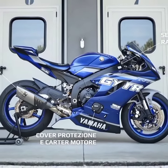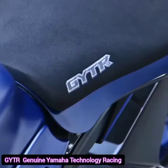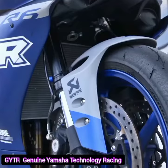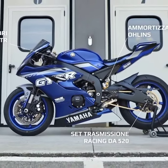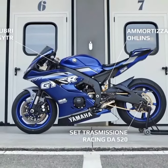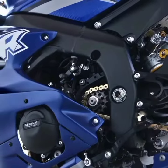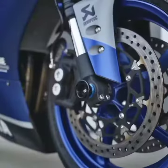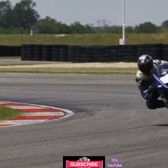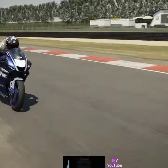The 2021 Yamaha YZF-R6 GYTR. The Yamaha YZF-R6 is no longer homologated for road use, but this most certainly does not make Yamaha cancel the most competitive super sport bike of the last decade. In fact, Yamaha decided to focus all the efforts for the YZF-R6 as a racing bike, and thus they presented the R6 Race — the same extremely strong base, only without homologation.